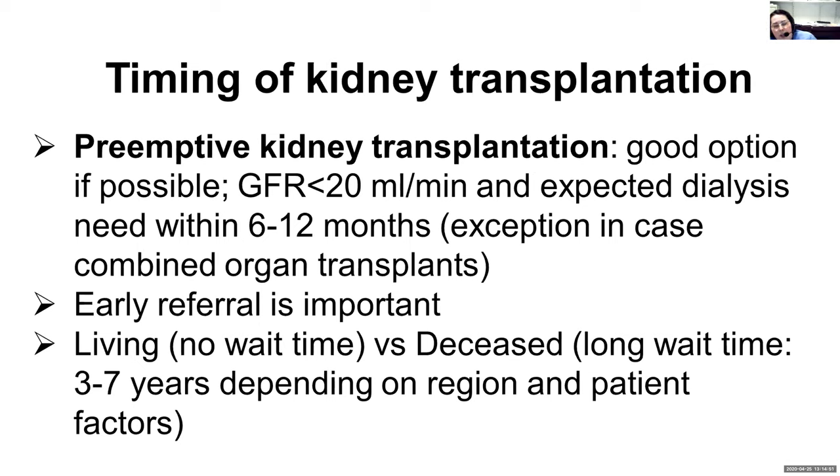We start the workup early enough to find a potential donor. There is an exception: if someone needs a combined organ transplantation — for example, heart and kidney — and if the heart is really bad while the kidneys are borderline, we could just do it together. The same for liver and kidney. If one organ is more advanced, we don't need to wait for both organs to be very sick; we can do the combined transplantation when one organ is critical and the other is halfway there.